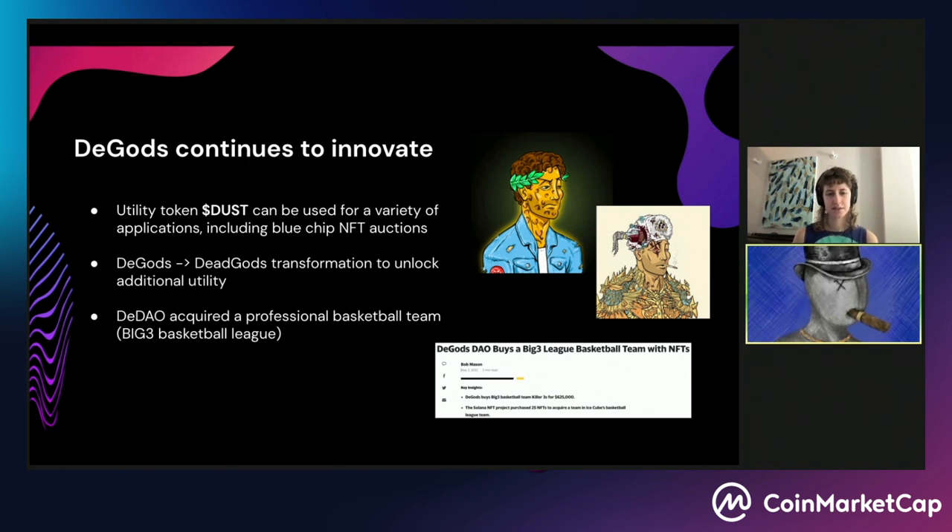The Gods is probably one of Solana's largest and most famous sought-after OG collections. They also have a utility token called Dust — I really like the name because everyone just says, 'I'm just going to collect more dust.' You can use Dust for a variety of applications, including bidding on options for blue chip NFTs. The Gods also runs a DAO, and notably it's probably the first NFT DAO to have acquired a real-world basketball team — they recently acquired a Big Three league basketball team for around 625,000 US dollars. Those funds came entirely from royalty revenue from NFT trading activity.